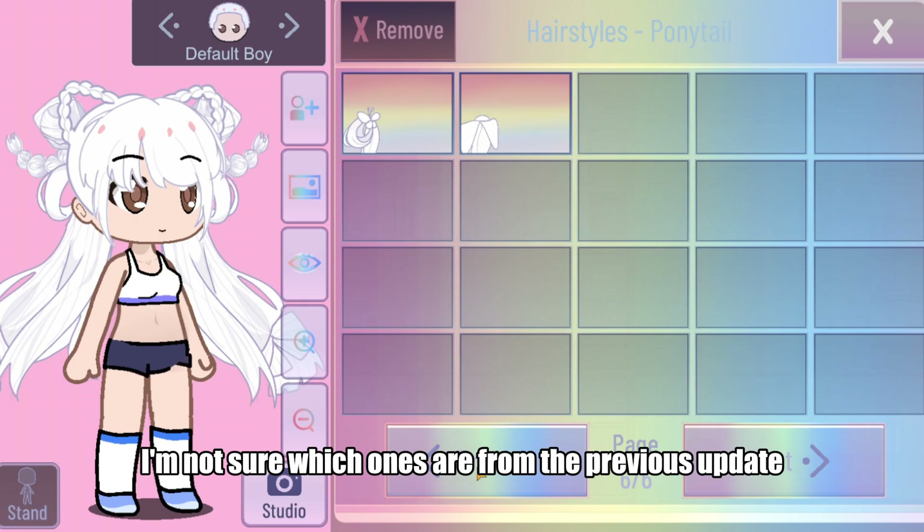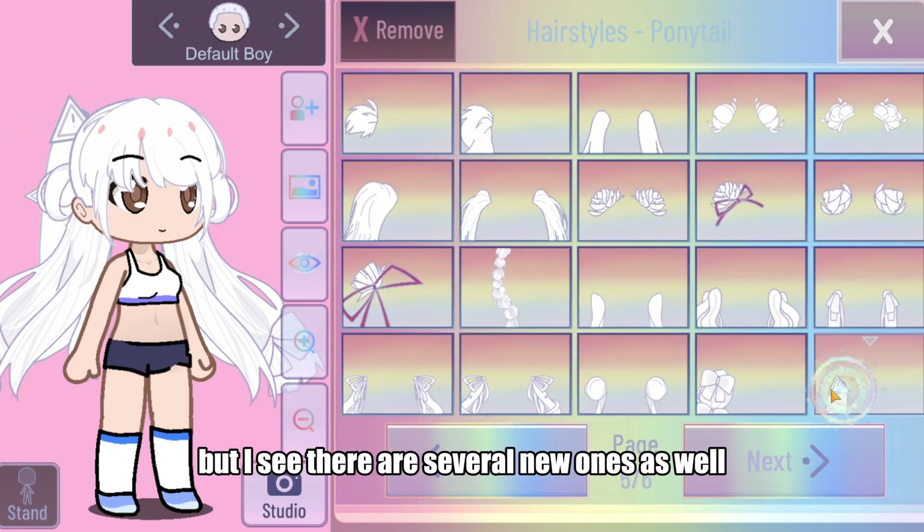In the pigtail section, I'm not sure which ones are from the previous update, but I can see there are several new ones as well. They are ideal.